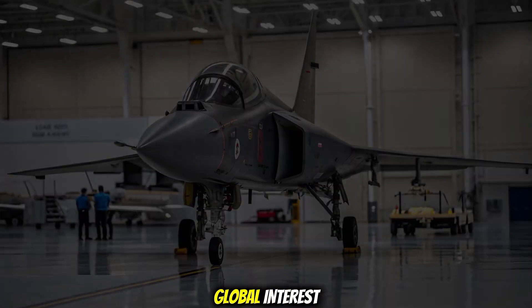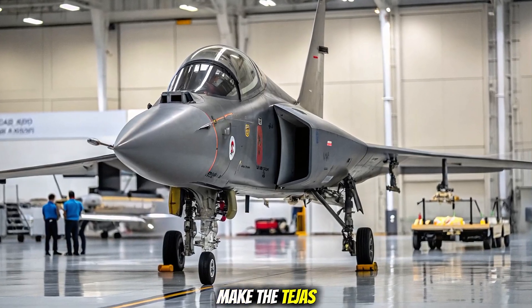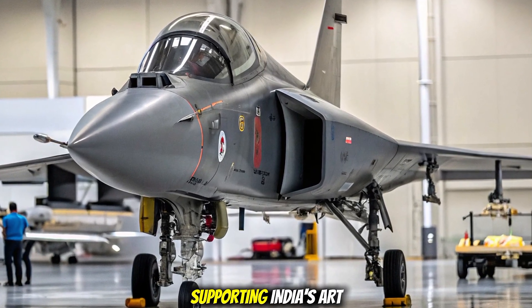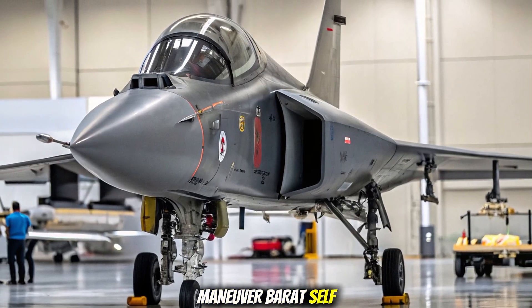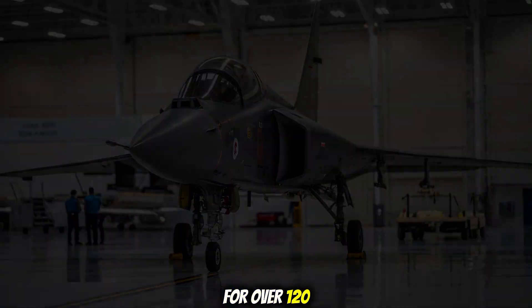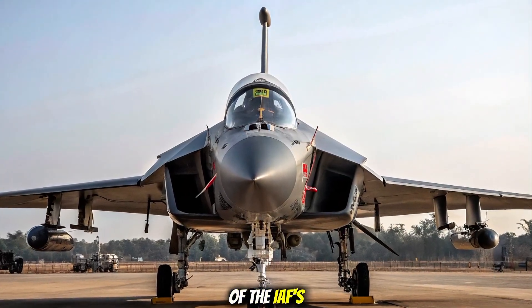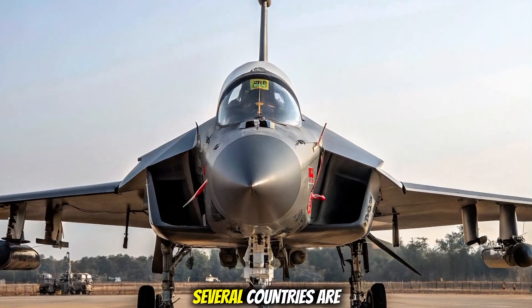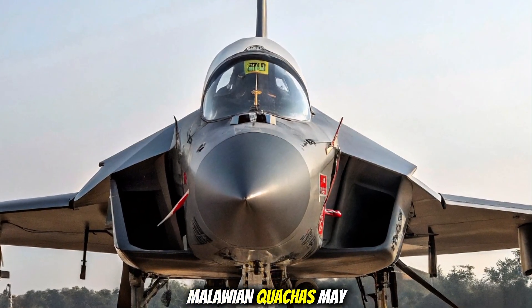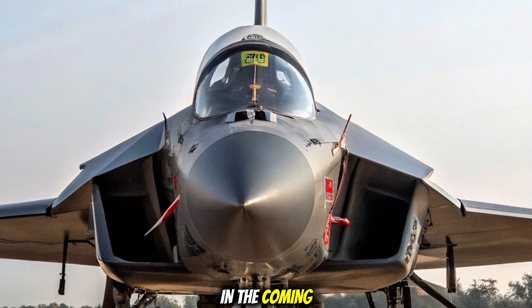Indigenous push and global interest: HAL aims to make the Tejas Mark 2 over 70% indigenous, supporting India's Atmanirbhar Bharat, or self-reliant India, initiative. With orders expected for over 120 units, it will become a core part of the IAF's future combat fleet. Several countries are also watching closely, as the Mark 2 may enter the global fighter market in the coming years.